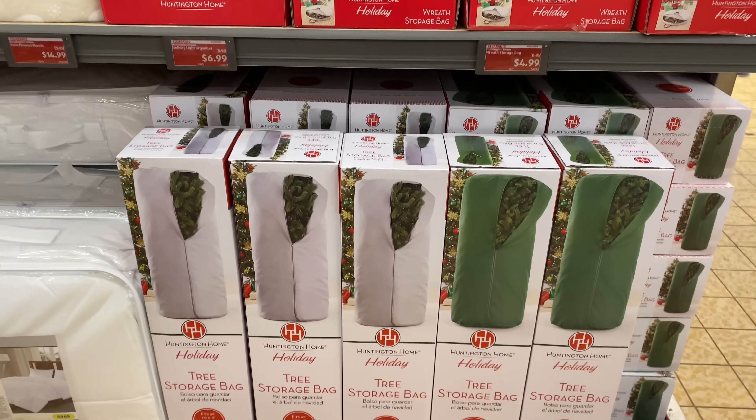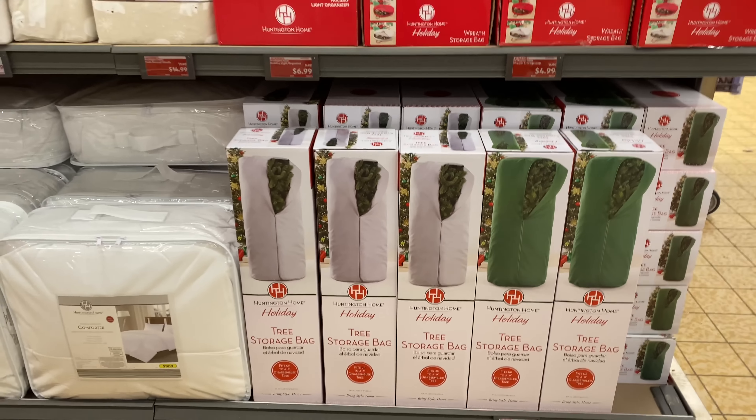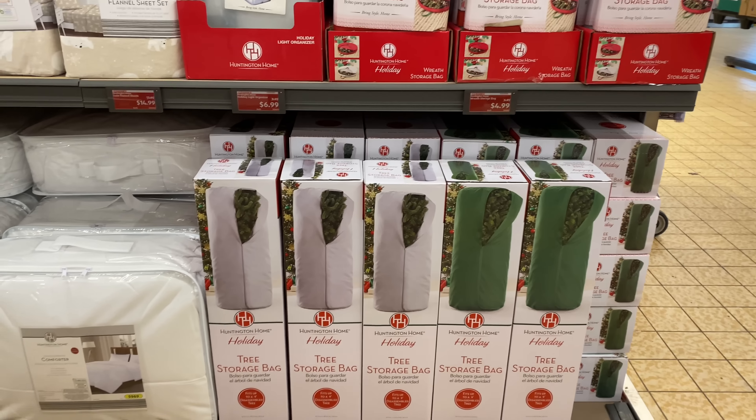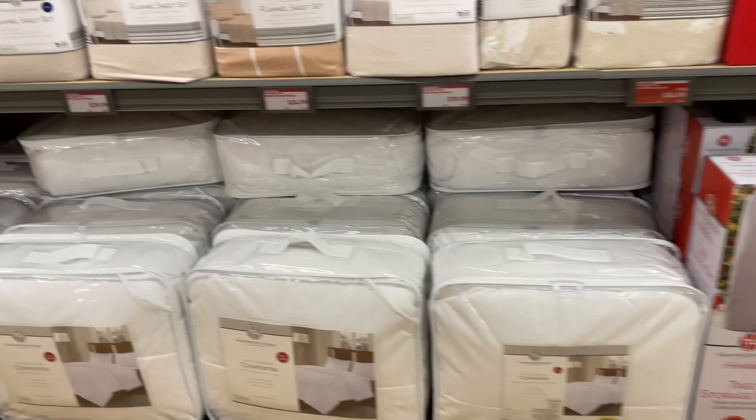Right here we have the tree storage bags for $24.99 — it is in gray and in green. It fits up to a nine-foot tree, so that's good to know.